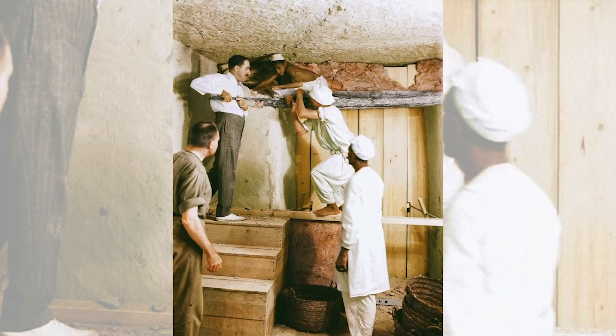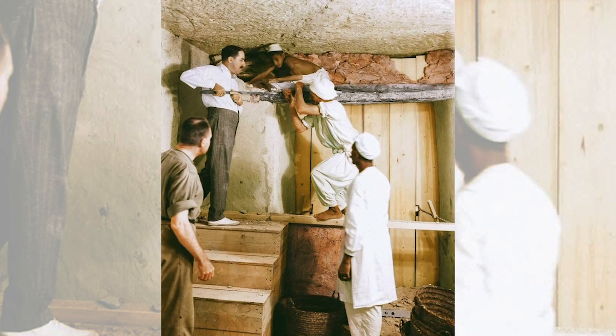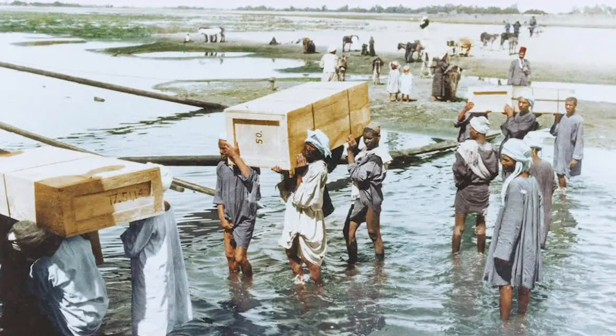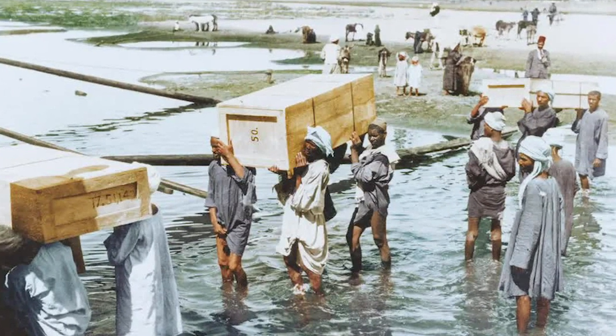In total, 5,398 items were found in the tomb, including a solid gold coffin, face mask, thrones, archery bows, trumpets, a lotus chalice, food, wine, sandals, and fresh linen underwear. Howard Carter took 10 years to catalogue all the items.